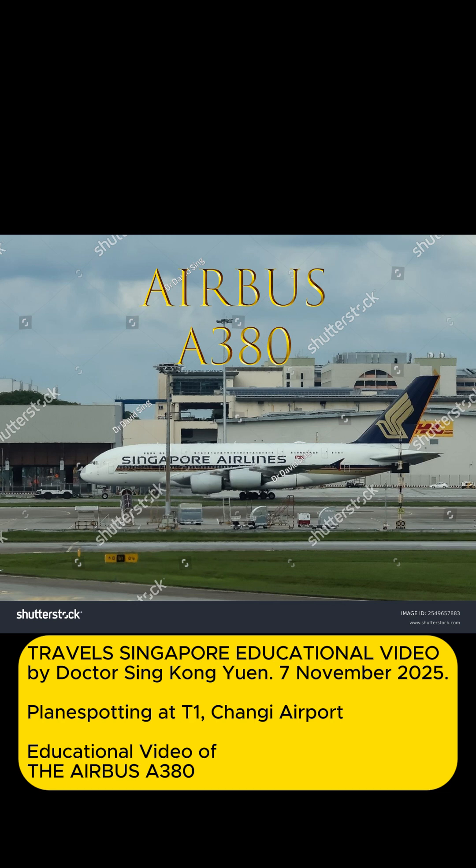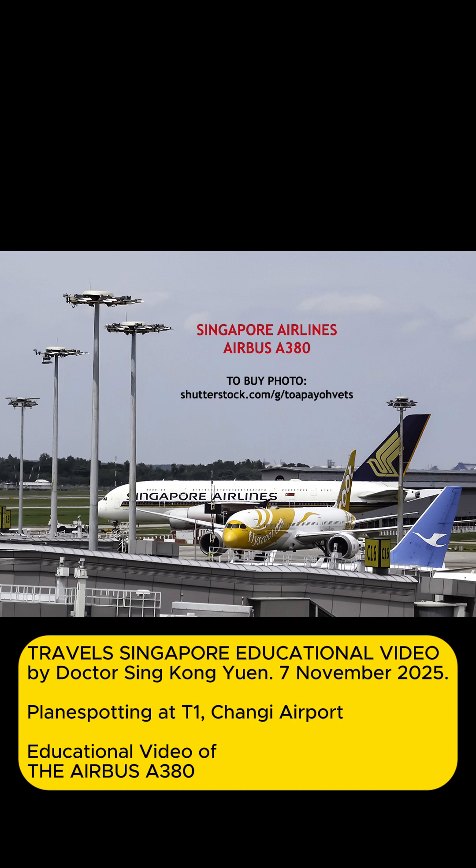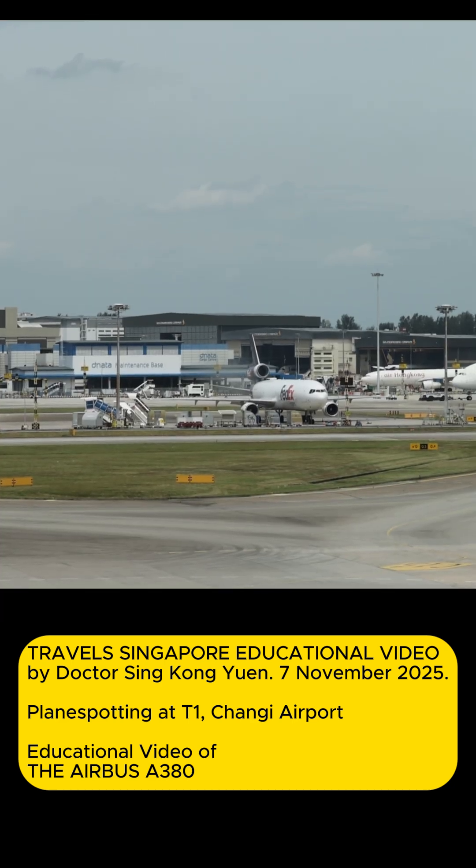Travel Singapore Educational Video by Dr. Singh Kangyuan, the 7th of November 2025, plane spotting at T1, Changi Airport. Educational video of the Airbus A380.